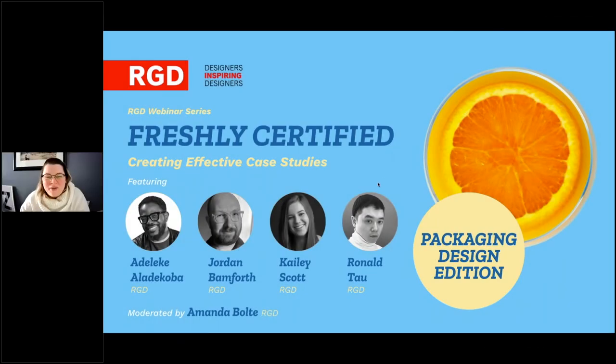Good afternoon everyone and thank you for joining us for the third in a series of webinars — Freshly Certified. Today is the packaging design edition. My name is Amanda Bolty and I'm the Creative Director from CDM, or Cineplex Digital Media. I'm an RGD currently serving as a member of the certification committee, and I'm also a certification presentation reviewer. If you have any questions for our presenters today, please use the question tab in the control panel — we will hold questions until the end so the panelists are all able to present.